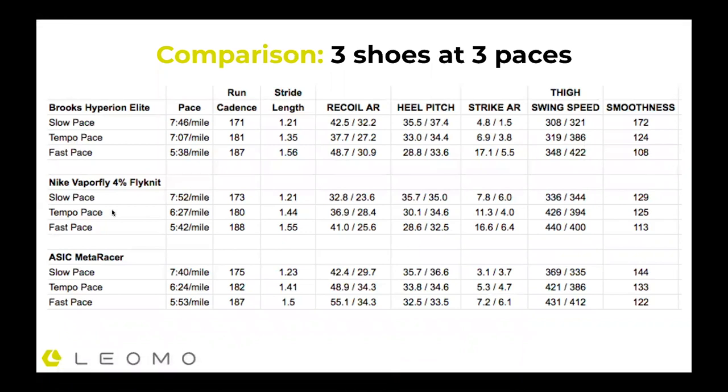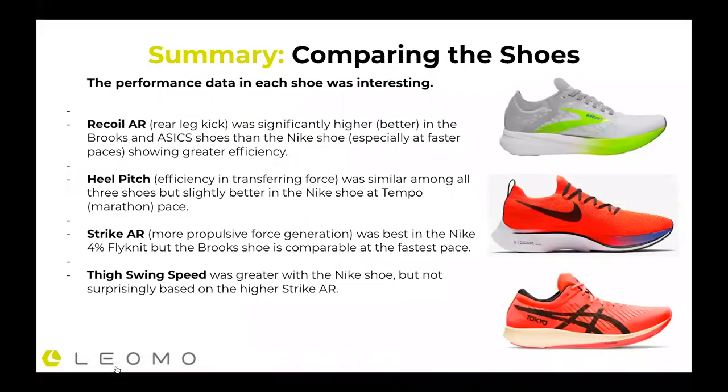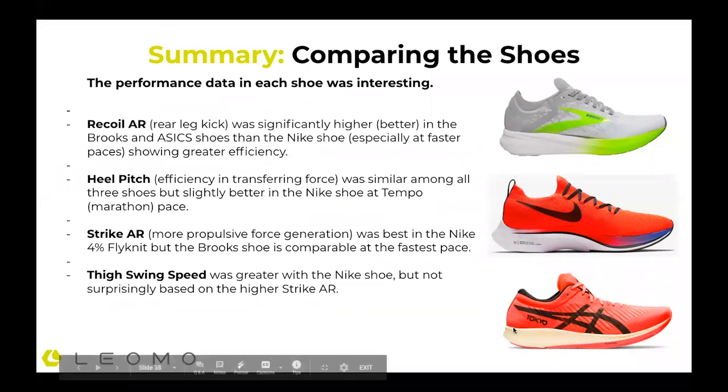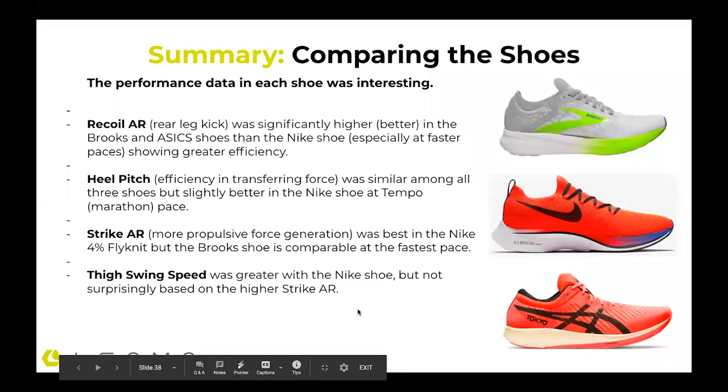Here's a look at all the data overall — three shoes, three paces. Certainly some shoes excel in different areas more than others. The recoil angular range — the rear leg kick — was significantly higher with Brooks and Asics than Nike, potentially indicating better efficiency. That's potentially related to Nike's super soft foam. Heel pitch — the ability to turn over — was similar in all shoes, but Nike had the better value at tempo or marathon pace. Strike angular range — propulsive force generation through the lower leg — was best in the Nike shoe, with Brooks comparable at the fastest pace. Thigh swing speed was greater with the Nike shoe, which also had a high strike angular range.